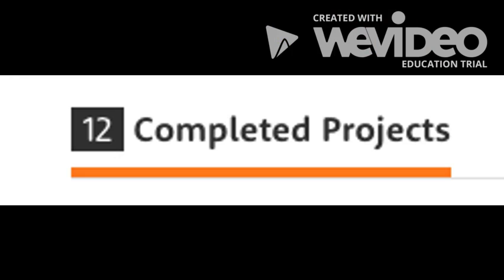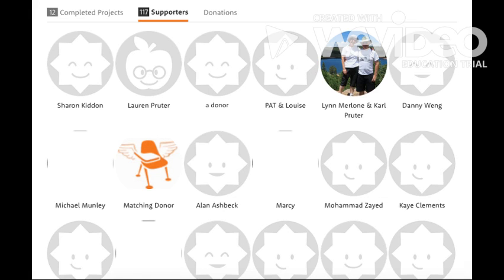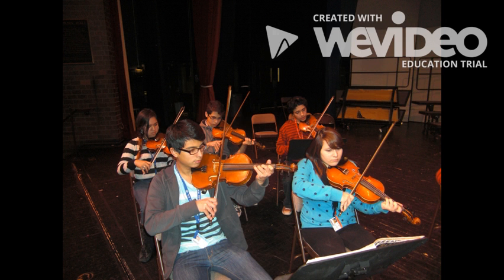I worked at Curie for six years and during my time there we completed 12 successful projects. We gained 117 supporters. Many of them were family and friends of myself and my students, but a good chunk of them were anonymous donors who had just found our site and were inspired by our story. The average amount of each donation was about $20, but sometimes people would actually donate $500 or more.